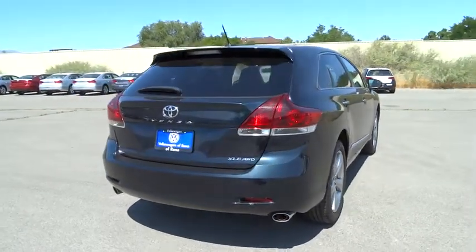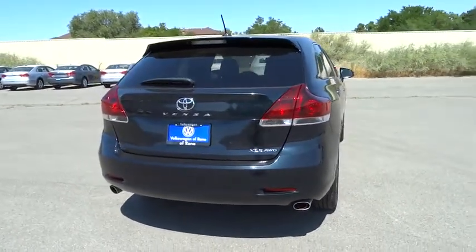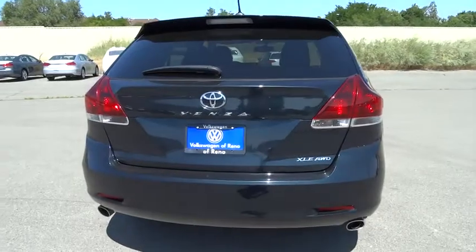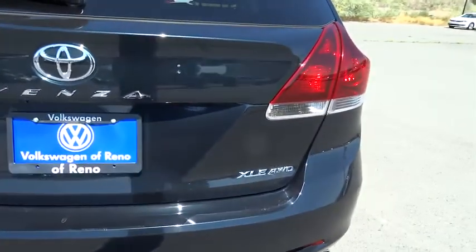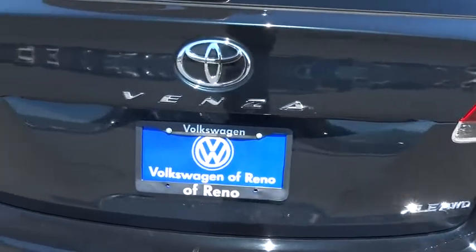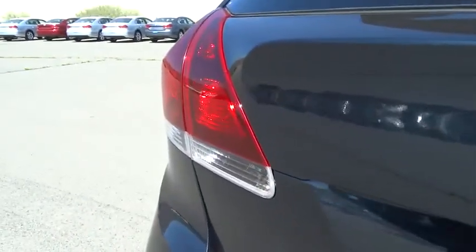This vehicle has less than 35,000 miles. Here are some of this vehicle's great options: Stability Control, Traction Control, Anti-Lock Braking System, Keyless Entry, All-Wheel Drive, Steering Wheel Audio Control.